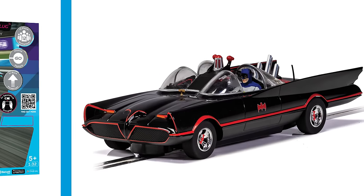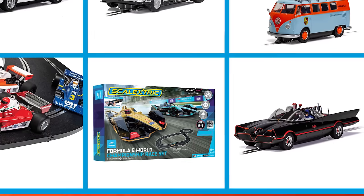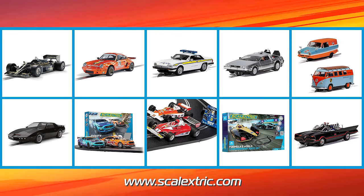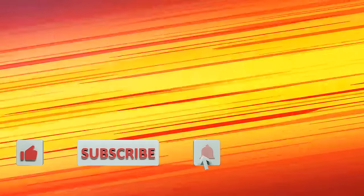Well, that wraps it up for our list of releases to keep your eye out for. What are you most excited for? Comment down below. There are plenty of other amazing new sets and cars coming out this year — go to Scalextric.com to view our full range. Don't forget to like and subscribe, and thanks for watching.